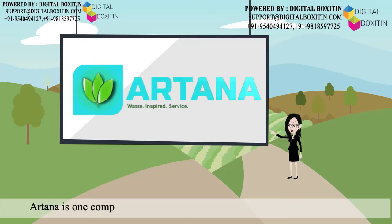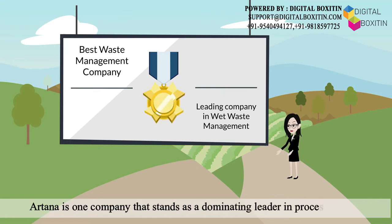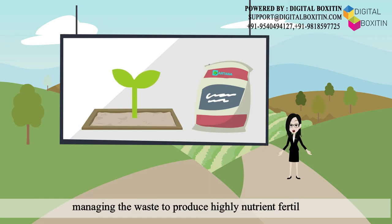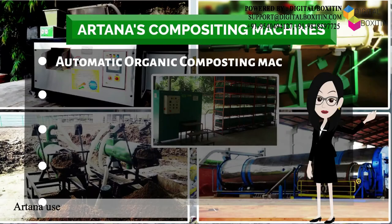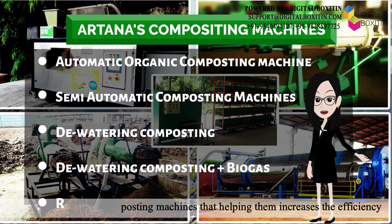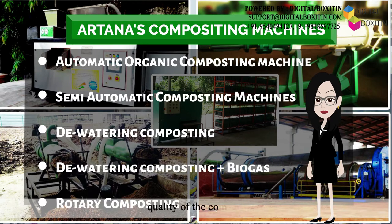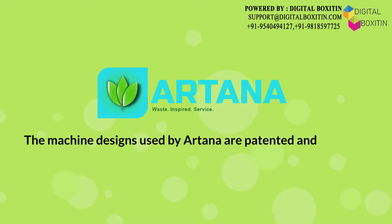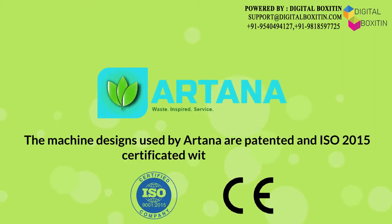Artina is one company that stands as a dominating leader in processing and managing the waste to produce highly nutrient fertilizers. Artina uses various composting machines that help them increase the efficiency and quality of the compost. The machine designs used by Artina are patented and ISO 2015 certified with a CE mark.